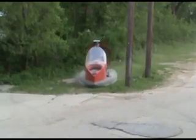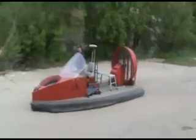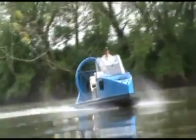Two engine packages are available. The 52 horsepower version offers a low-cost hovercraft capable of operating in most environments. The 135 horsepower version is available for those that need higher payload capabilities or continuous high-speed operation in rough water conditions.